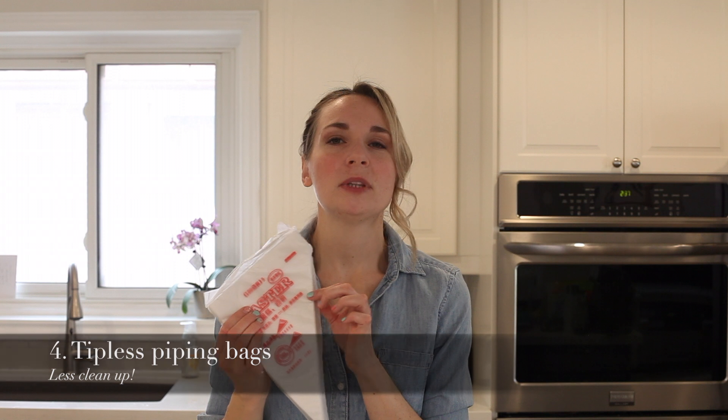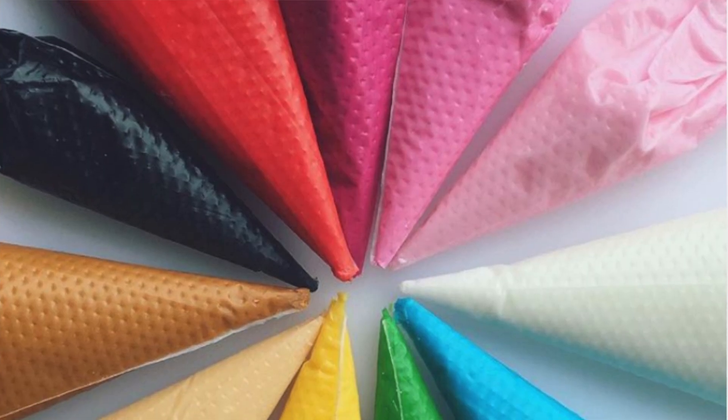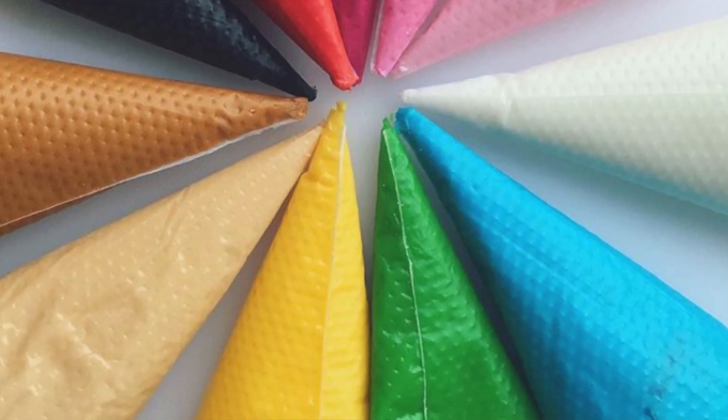I love my tipless piping bags. I ordered mine from AliExpress — I'll try to find a link. They're great because you just don't need to use tips. About 90% of the time I'm not using tips. They're easy, you can wash and reuse them, and if you order from China they take a month to arrive, but I think this whole pack cost me two dollars. Absolutely love my tipless bags.